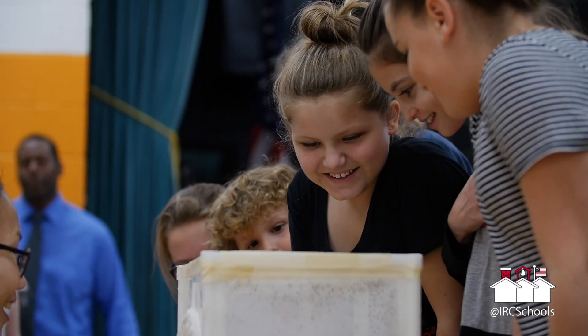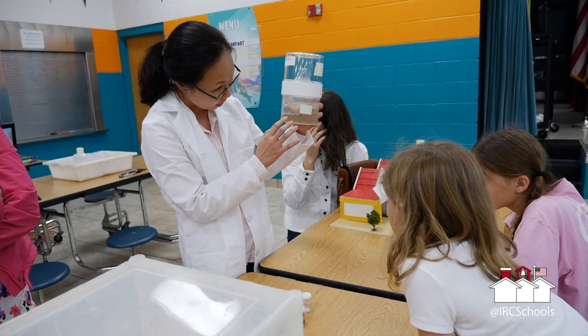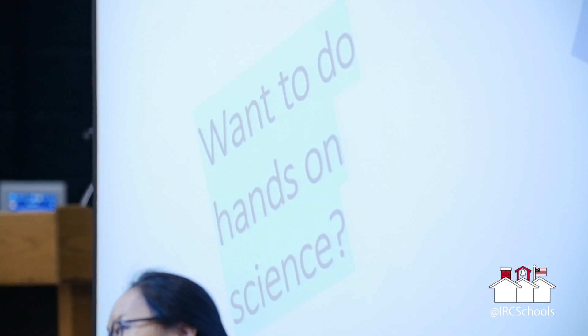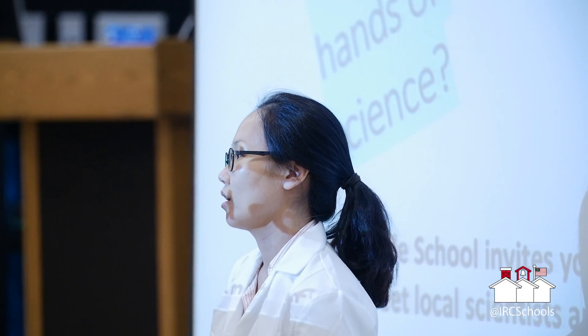We have our Science Cafe. We're presenting real live scientists in our cafeteria working as they would in the field. We are a Project Lead the Way school, so we focus on science, technology, engineering, and math, but tonight we're going to try to make it a little fun too. We've invited students to come and see live science at work and watch the scientists in their chosen field.